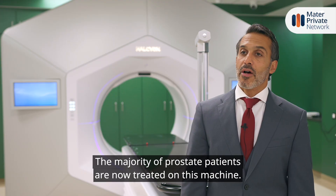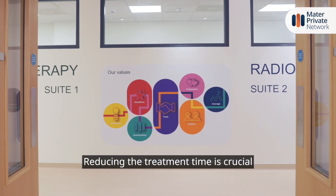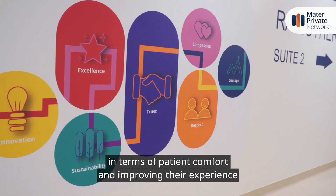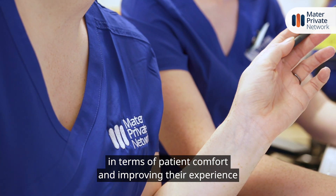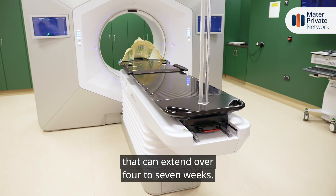The majority of prostate patients are now treated on this machine. Reducing the treatment time is crucial in terms of patient comfort and improving their experience while they're having a fractionated course of radiation therapy that can extend over four to seven weeks.